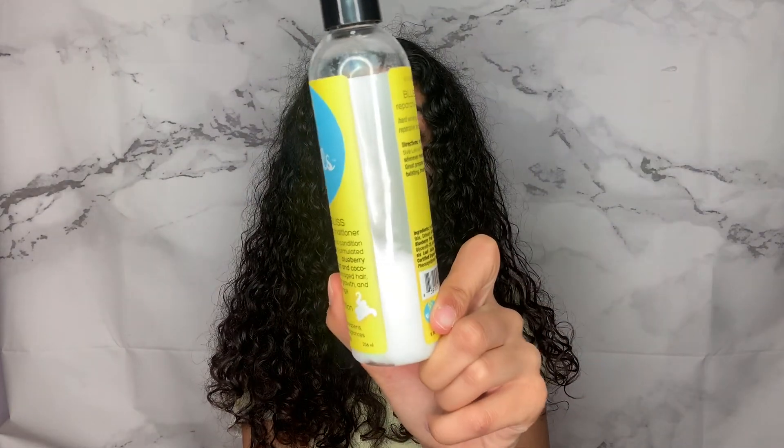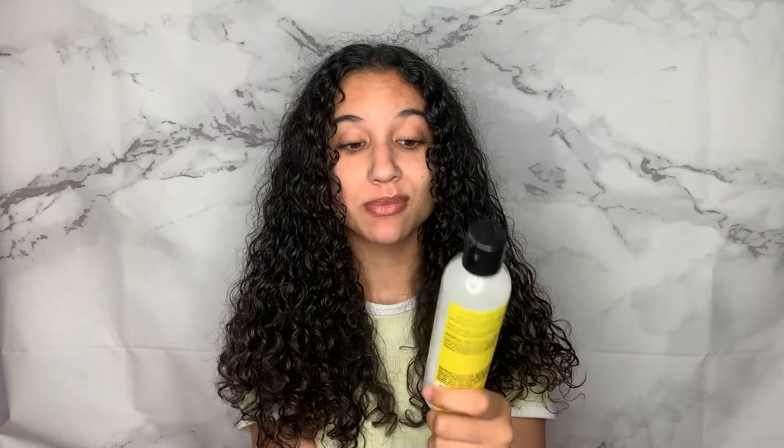Moving on to leave-in conditioners. My first is the Curls Blueberry Bliss Reparative Leave-In Conditioner — this is my top favorite because it is extremely moisturizing with really good slip, so I can spread it throughout my hair easily without using a lot. You can see how much I've used — it's basically empty, which makes me sad because it's so good. Almost all of these products are completely 100% natural, and this one definitely is. I really like the Blueberry Bliss line for my hair in general.